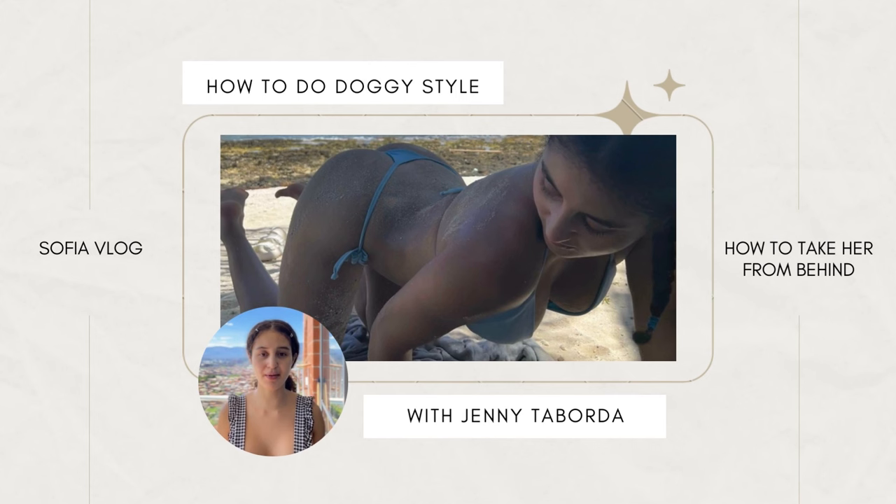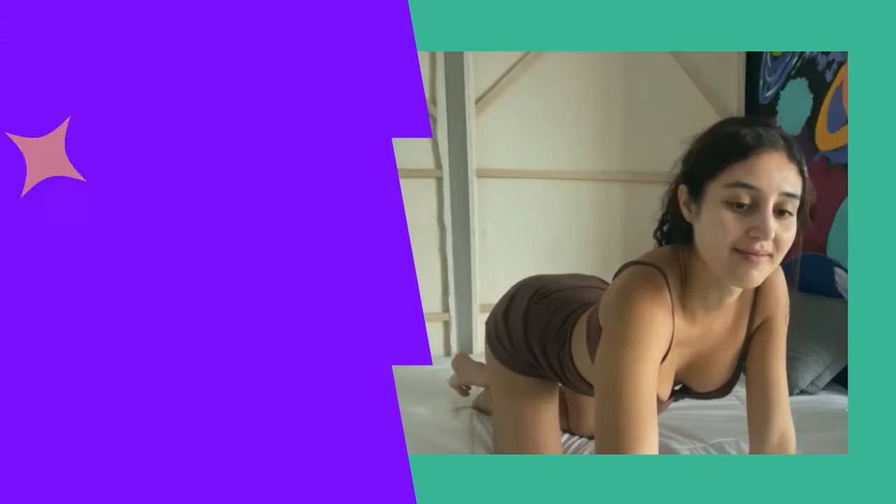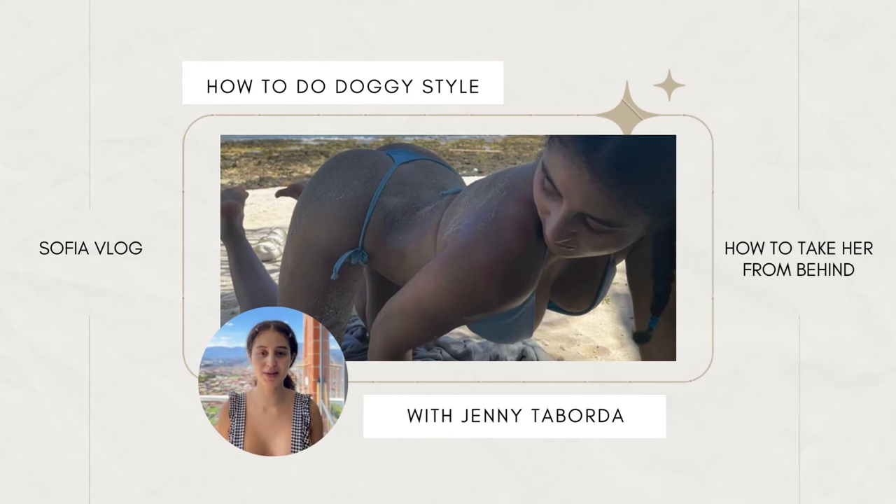Doggy style is a position that allows for deeper penetration. This is wonderful news for any man whose penis size is on the smaller end of the spectrum. Yes, you can still give your woman deep enough penetration when you know what to do and what position to use.